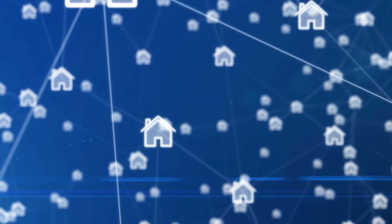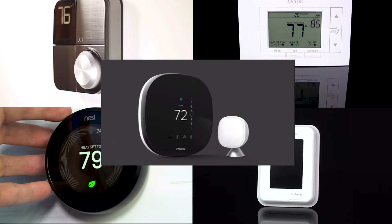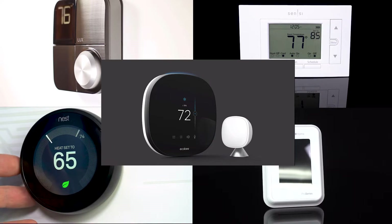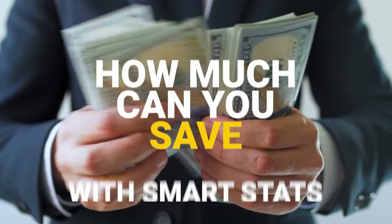With approximately 175 million smart homes in the world, smart homes are here to stay. One of the catalysts for this explosion of smart homes are smart thermostats. We wanted to take an updated look at how much money households using smart stats are really saving in the winter.